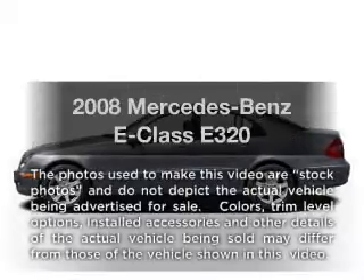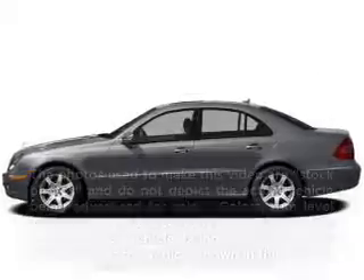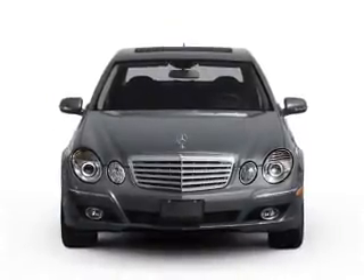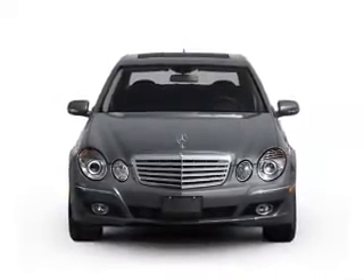Introducing the 2008 Mercedes-Benz E-Class. This is the set of wheels you've been looking for, with a solid 6-cylinder engine connected to a smooth shifting automatic transmission.